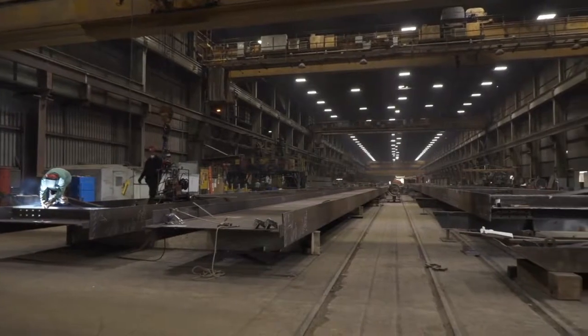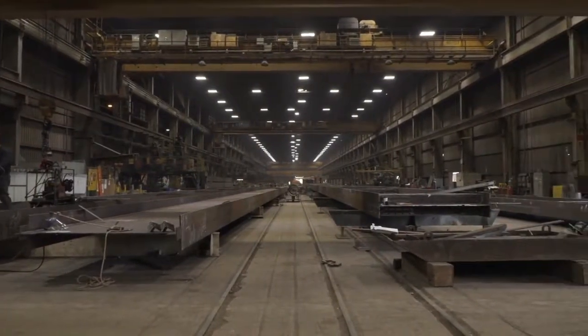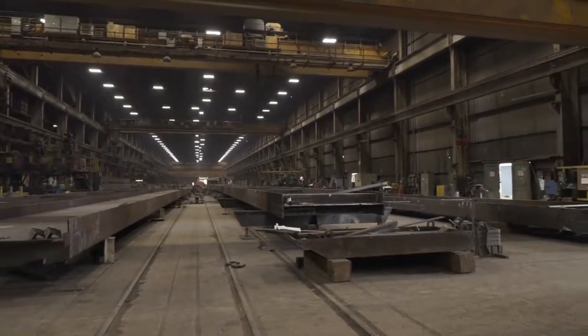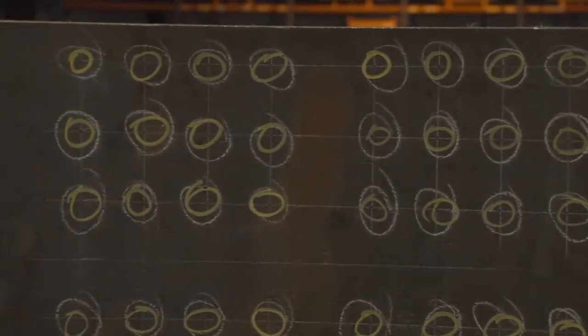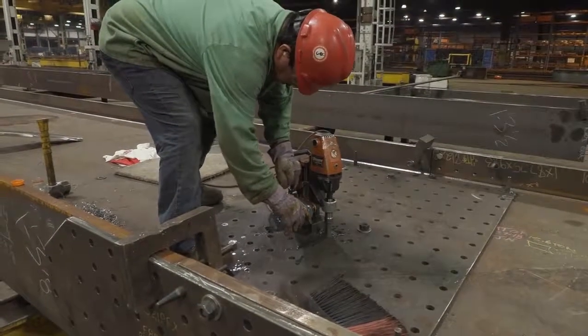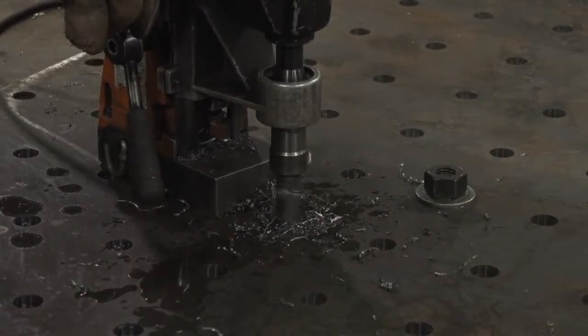Prior to the introduction of FECHEP's Enterprise Gantry Drill, bridge girder fabrication had remained unchanged in many respects since the evolution from riveting to high-strength bolting. Typical girder fabrication started with manual layout of all hole and stiffener locations, with holes generated by manually positioning magnetic drills and then drilling each hole one at a time.